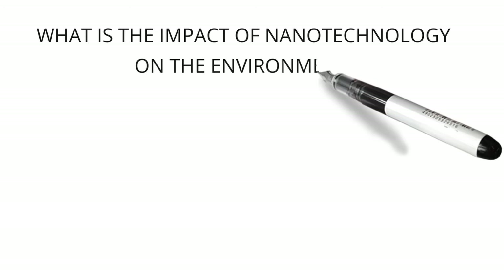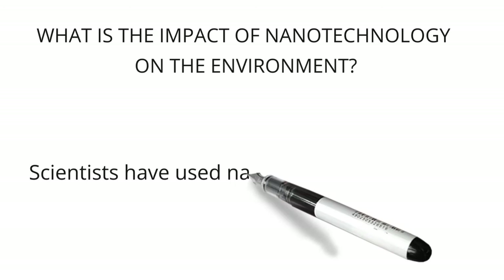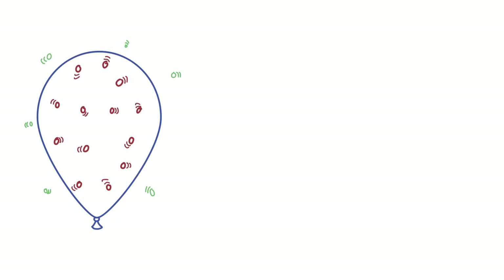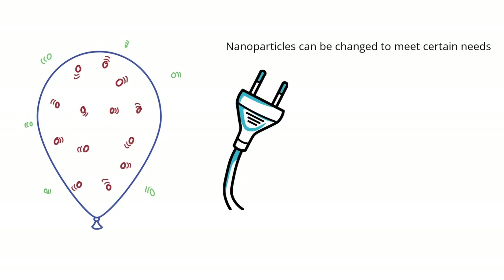What is the impact of nanotechnology on the environment? There has been a rise in the use of nanoparticles over the last few decades. Scientists have used nanotechnology to solve a lot of environmental problems. Nanomaterials have been very useful in many different fields, mostly because nanoparticles can be changed to meet certain needs. They can improve the efficiency of the most common sources of energy in the world, and nanotech products are expected to change the way people interact with their environment in a big way.